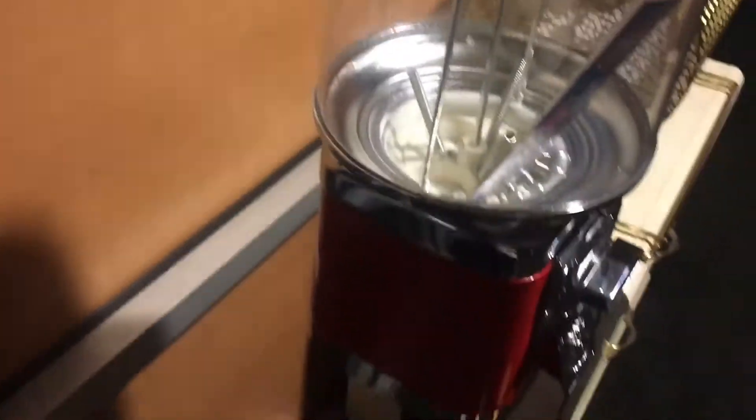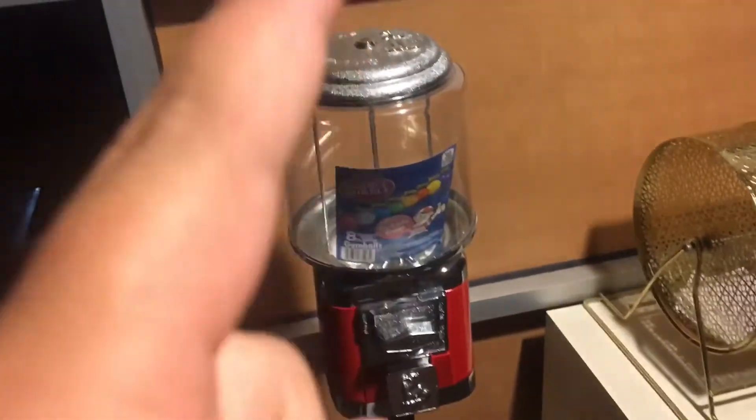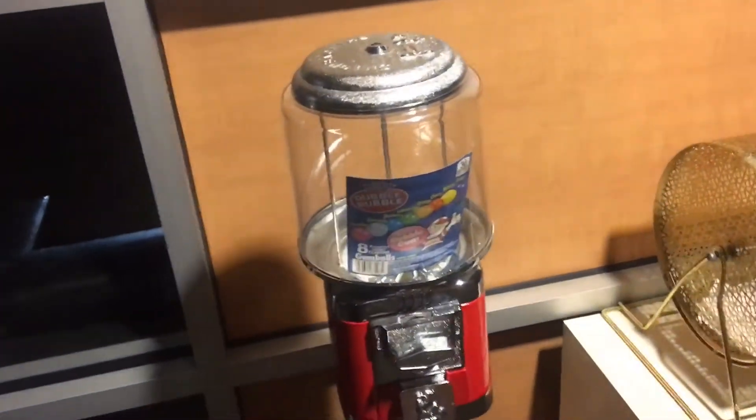Alright guys, here we are at the location. It is completely empty. This is exactly one month — not one gumball is in the machine. We should be looking at $60. But before that, let's go ahead and fill the machine all the way up with gumballs.